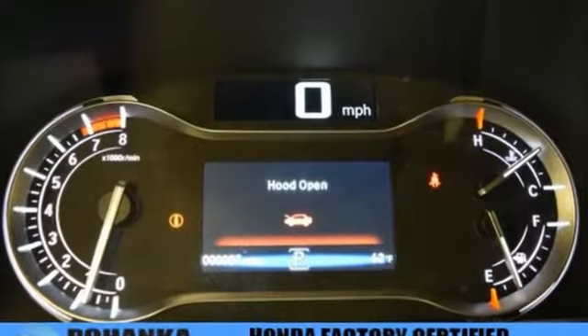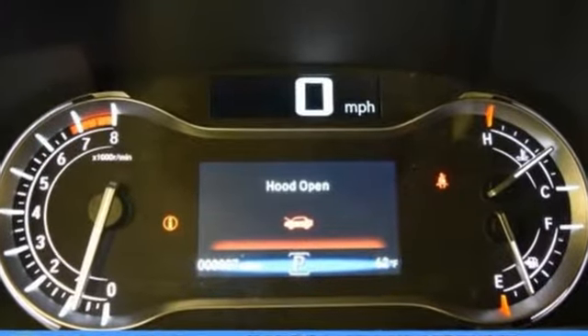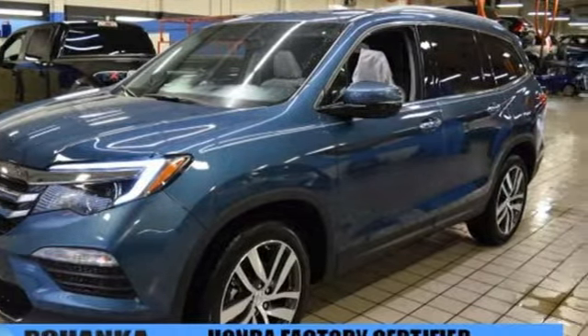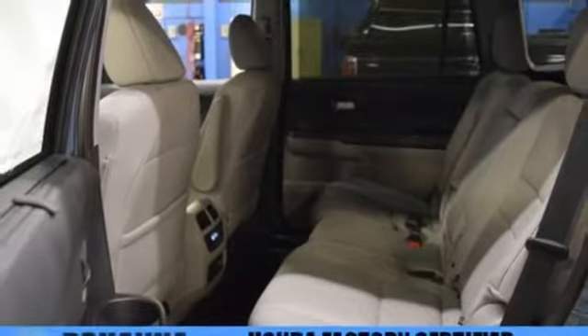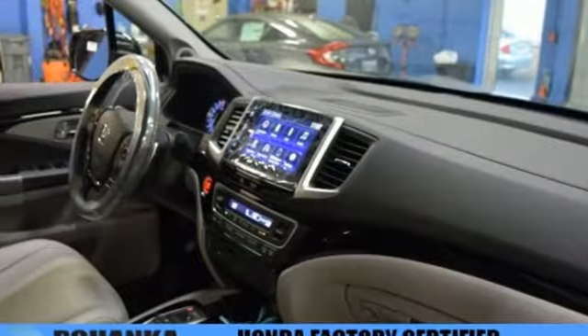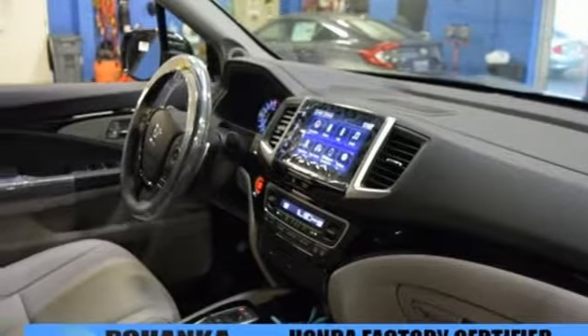The interior is versatile with a multitude of cargo space and can swallow anything you throw inside with the help of a 60-40 split, flat-folding, third-row bench seat. Long trips are made easier and more enjoyable with the auxiliary audio input, Bluetooth and color multi-information display.